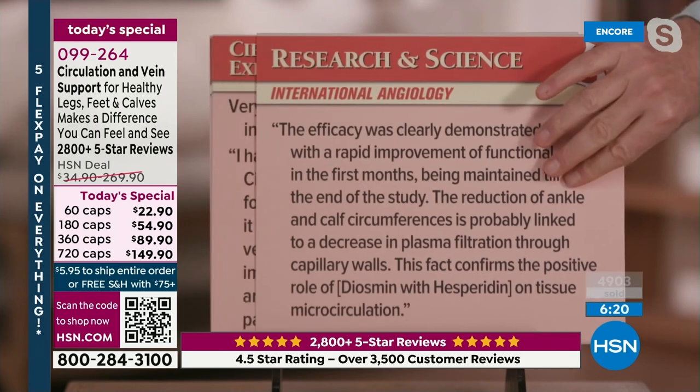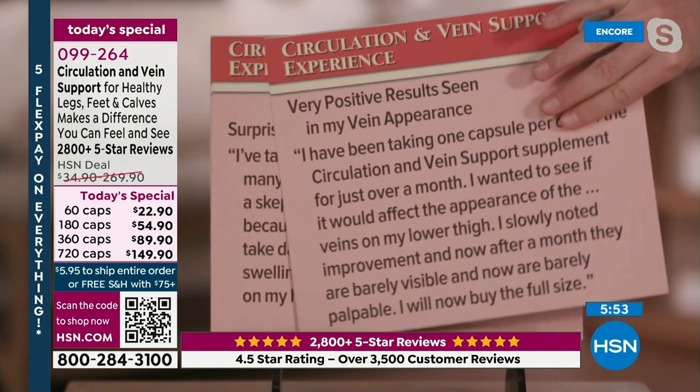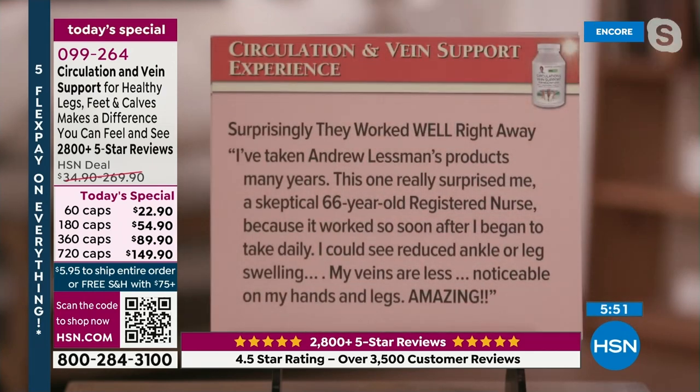We have more than just diosmin and hesperidin — we also have horse chestnut and butcher's broom. A review reads: 'Very positive results seen in my vein appearance. I've been taking one capsule per day of the Circulation Vein Support supplement for just over a month. I wanted to see if it would affect the appearance of veins on my lower thigh. I slowly noted improvement; after a month they are barely visible and barely palpable. I will now buy the full size.'